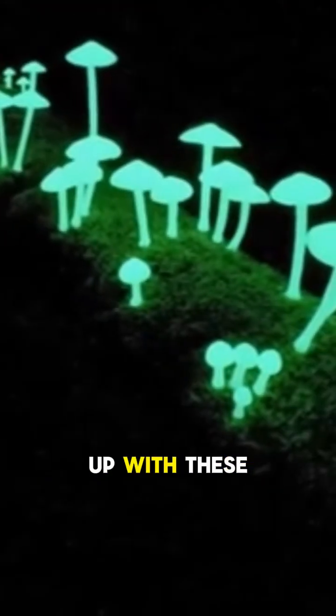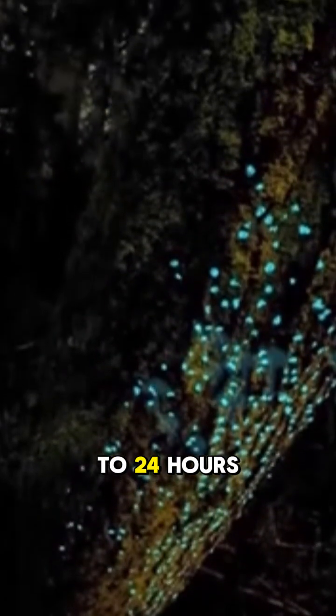Midnight forests light up with these tiny natural lanterns. And here's the wild part: some of them glow for up to 24 hours straight.